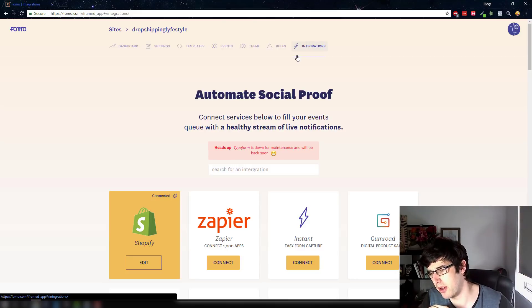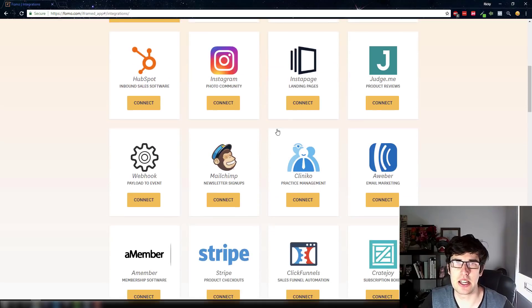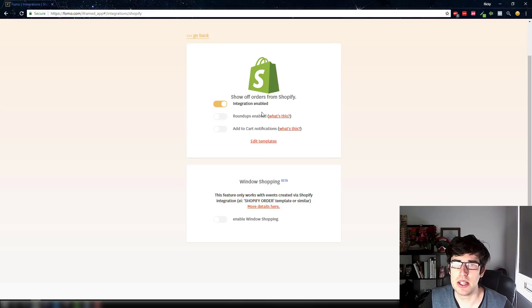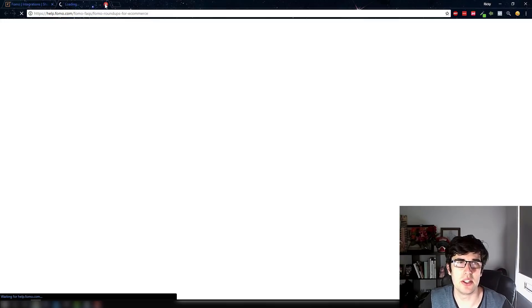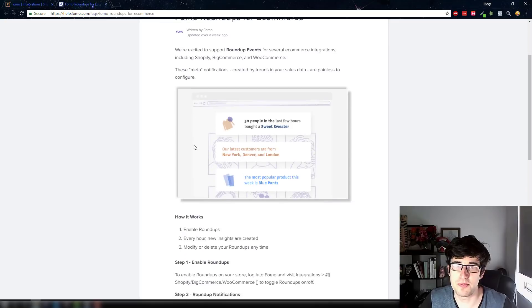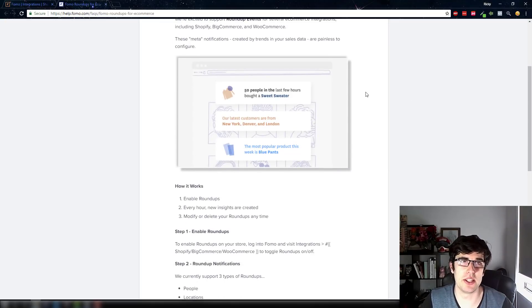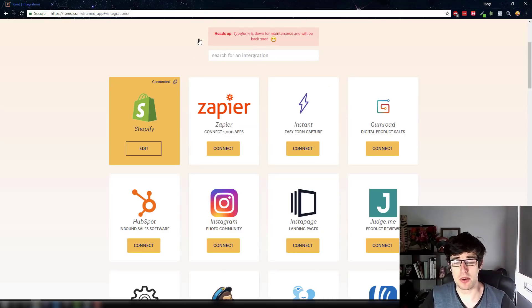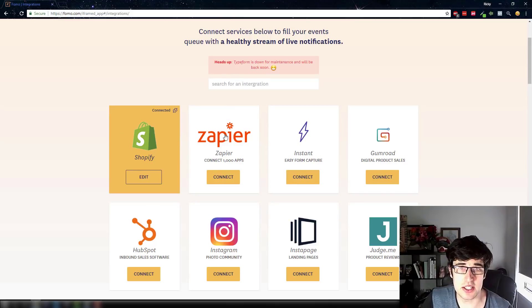Social proof is very important — someone recently purchased, Ricky recently purchased this and that. What's different about this app is: by default with the Shopify integration you can do a roundup notification — so 50 people in the last few hours bought this. There's also add to cart, which is in beta, and window shopping where they click it and are taken to a little preview window. You can also connect it to Zapier and connect to a thousand apps.